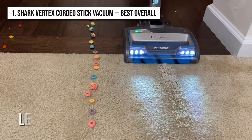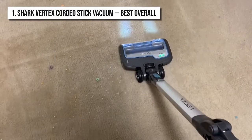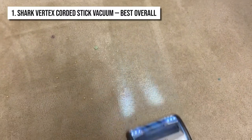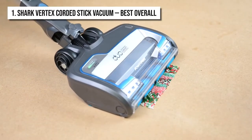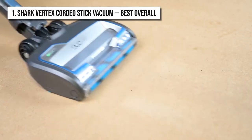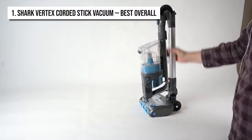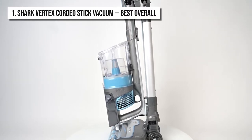The face of the vacuum cleaner features LED headlights that allow you to see and effectively clean even the finest particles in places where there is no light, like under the furniture. The LED user interface allows you to monitor your cleaning and change the cleaning mode according to the place you are cleaning. Plus, you can easily hang the vacuum cleaner from the base of the nozzle for easy storage. All these features combined make it number 1 on our list.